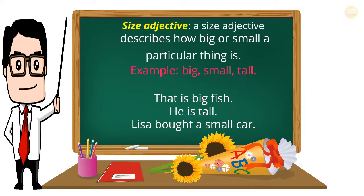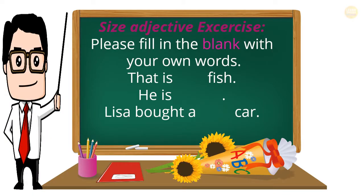Size Adjective: a size adjective describes how big or small a particular thing is. Examples: big, small, tall. That is a big fish. He is tall. Lisa bought a small car. Size Adjective Exercise: Please fill in the blank with your own words. That is a ___ fish. He is ___. Lisa bought a ___ car.